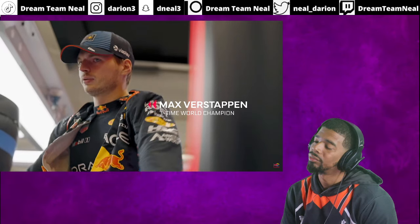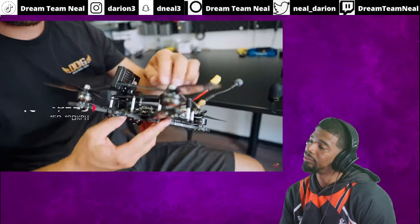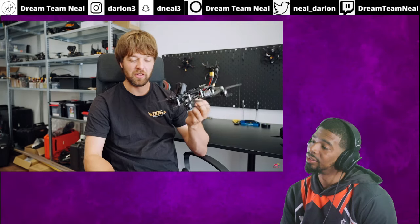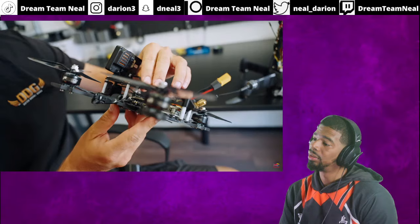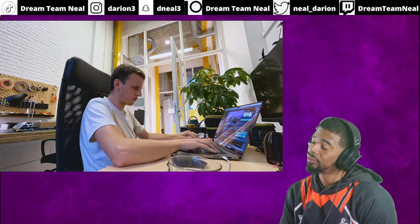So this is what they normally use as an FPV drone for chasing cars — it does like 150 to 180 kilometers an hour. It just doesn't have the power, the top speed, and definitely not the endurance to keep up with an F1 car. They need to rethink what an FPV drone could be.